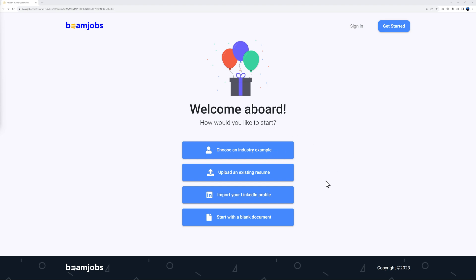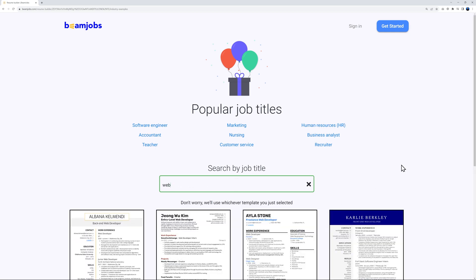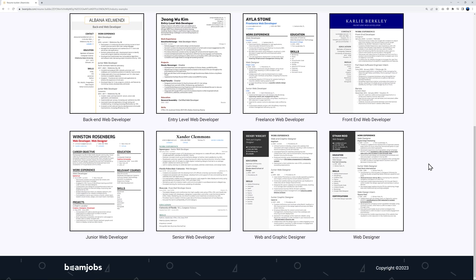Now we choose how to start: select an industry, upload an existing resume, import your LinkedIn profile, or start with a blank document. Importing your LinkedIn profile is a very nice feature. In our case, let's go with choosing an industry and look for something related to web development.